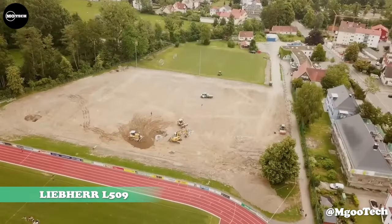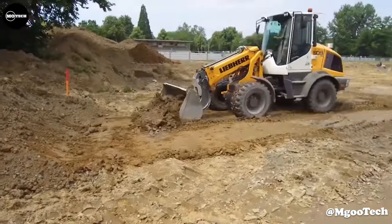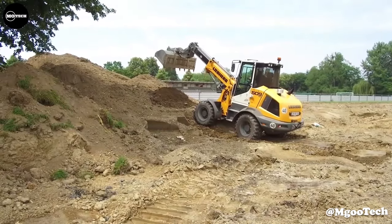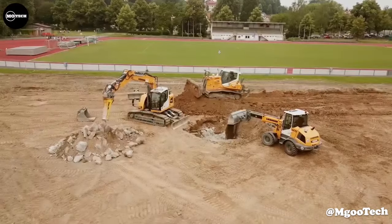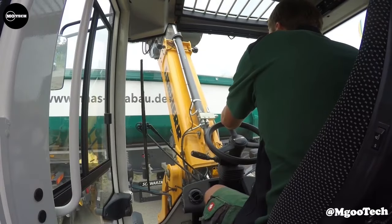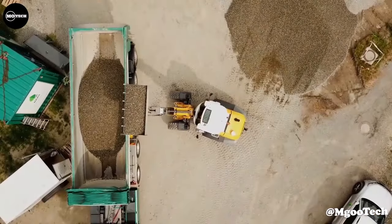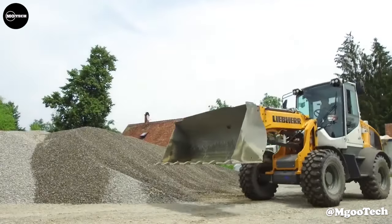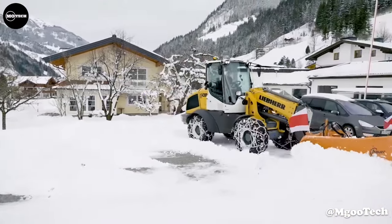Levehair L-509. The L-509 is the first telehandler from Levehair. The telescopic wheel loader is the ideal solution for all applications. The specially designed telescopic lift arm enables high manipulation heights and long reach. The unique stereo steering and compact design make the machine extremely agile and versatile. It is powered by a 73-horsepower engine and features a maximum operating weight of 7,150 kilograms and a lifting height of 4.8 meters.